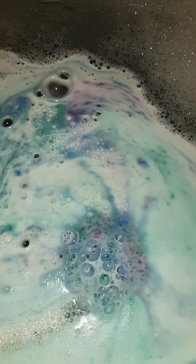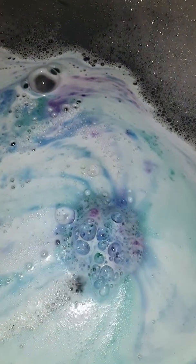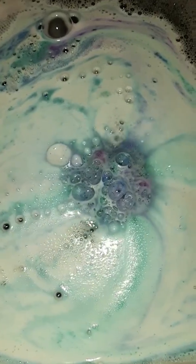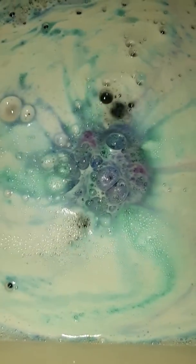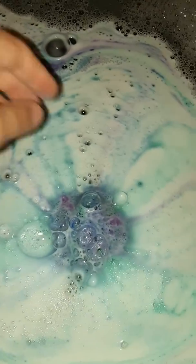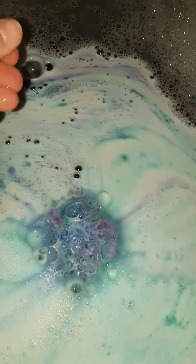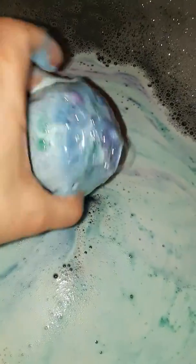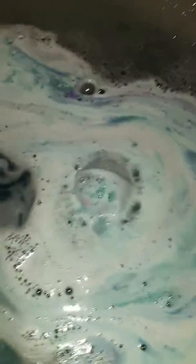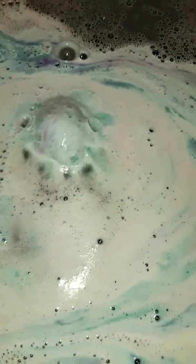This bath bomb is beautiful as far as the bath art is concerned. Look at all the different beautiful colors — it's got the green, the blue, and the purple. It does make really nice bath art. It's a slow acting bath bomb, which I love about this company. You can definitely feel the oils on your fingers, so you know this is quality. It's not great for reveals sometimes because they go a little bit longer, but I'm not complaining.